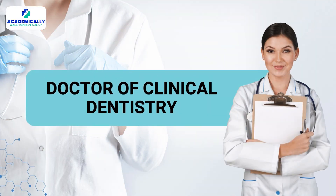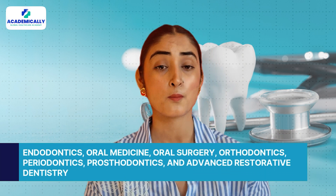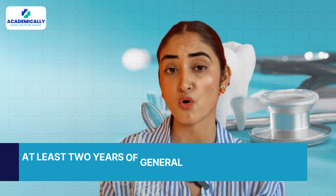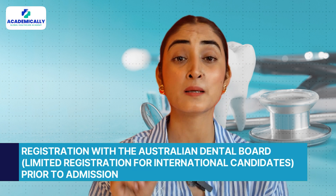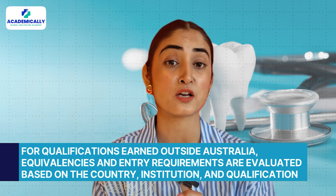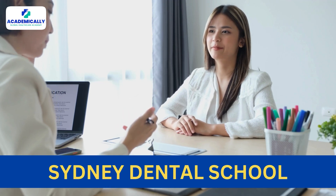For those seeking clinical training, the Doctor of Clinical Dentistry is an excellent option. This three-year full-time program offers specializations in endodontics, oral medicine, oral surgery, orthodontics, periodontics, prosthodontics, and advanced restorative dentistry. Key admission requirements include at least two years of general dental practice experience and registration with the Australian Dental Board prior to admission. However, there is limited registration for international candidates, and qualifications earned outside Australia are evaluated based on country, institution, and qualifications. The selection process is highly competitive — applications are ranked by academic merit, and successful candidates are invited for an interview with the Sydney Dental School.